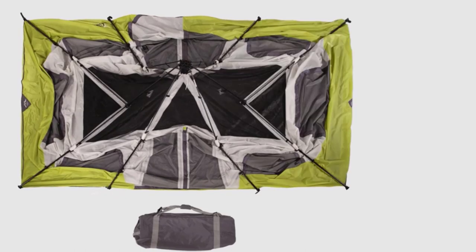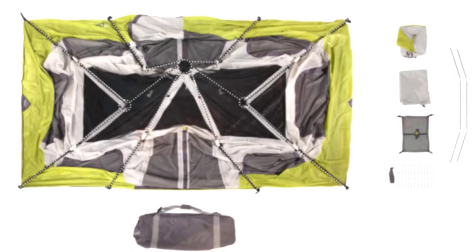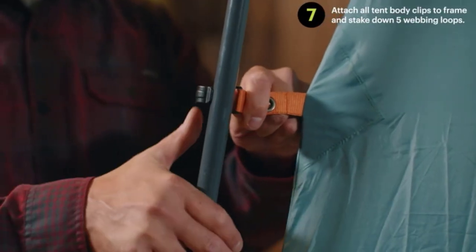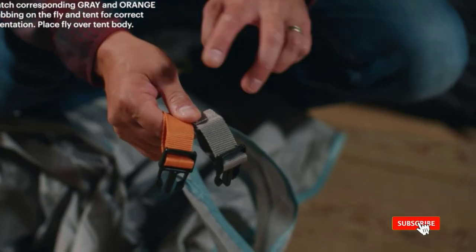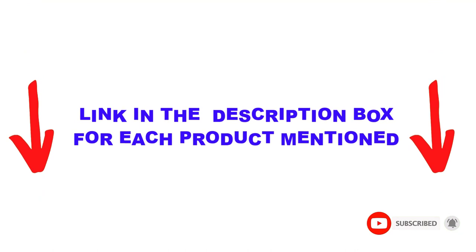Are you looking for the best family camping tents in your budget? In today's video, we break down the top 5 best family camping tents available on the market. This list is based on personal opinion, covering price, quality, durability, and more. Check out the description below and subscribe for more videos. Let's get started.